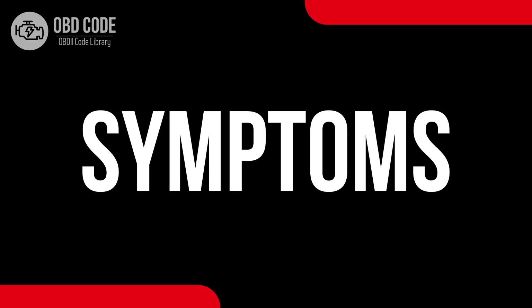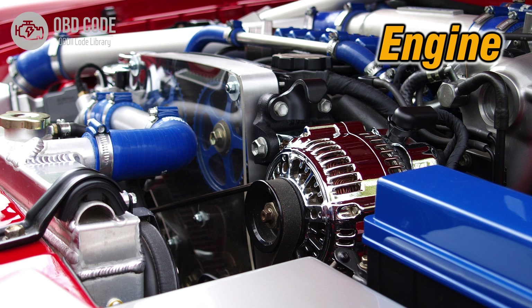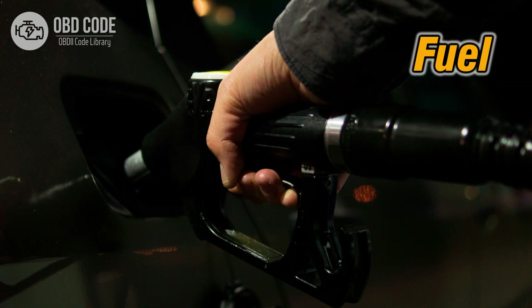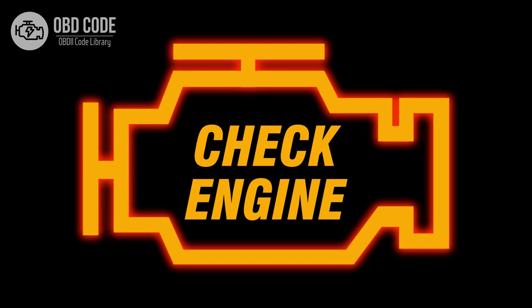Code Symptoms P0197: 1. Engine overheating. 2. Decreased fuel efficiency. 3. Illumination of the check engine light.